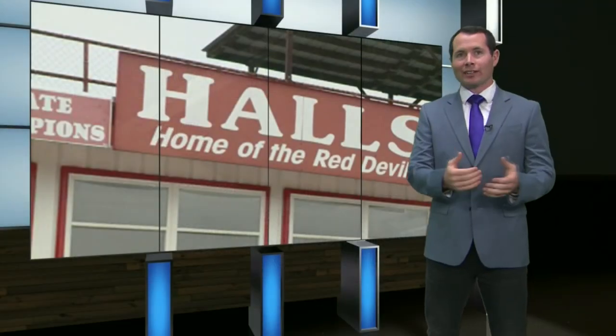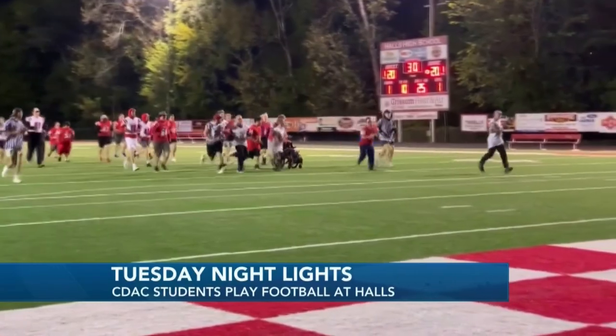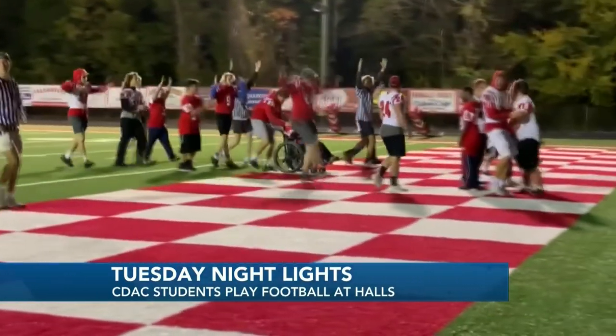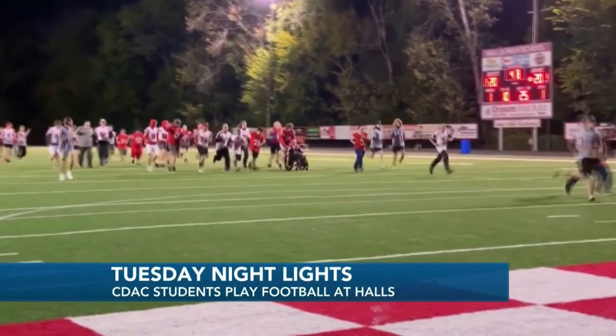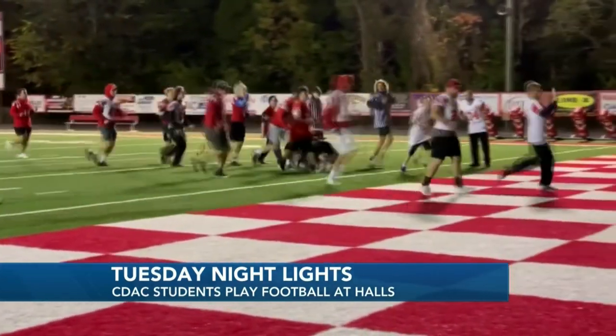You've heard of Friday night lights — well, what about Tuesday night lights? It's basically the same thing, but a lot more special. It was tonight at Halls High School. Each year the school brings out the student section, cheerleaders, the football team, and lots of fans for what they call Tuesday Night Lights. It's where students in the CDAC class — students with certain disabilities — get to play football under the lights. These kids really love it. It's just as real to them as anything that you and I would ever experience. The biggest smile the whole time — throwing the ball, everyone huddling around them, cheering them on, shouting their name, just loving on them. This is video of Spencer scoring one of his two touchdowns. It's the third year they've put on that event.